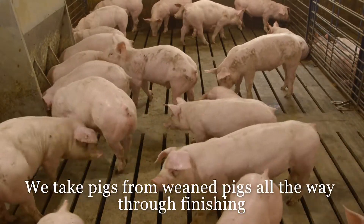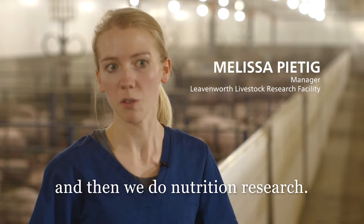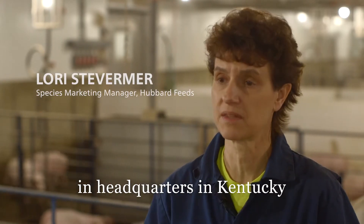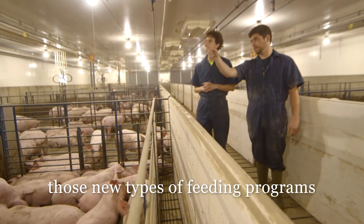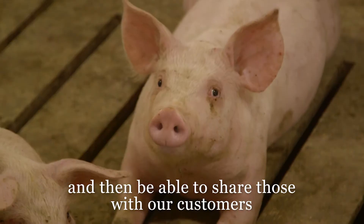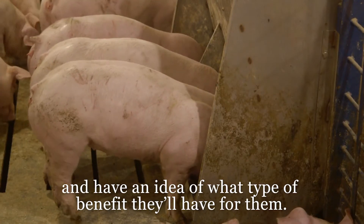We take pigs from weaned pigs all the way through finishing, and then we do nutrition research. There's a lot of great technologies that are being developed in the headquarters in Kentucky. And through this research barn, we're able to take those technologies, those new types of feeding programs, evaluate them here in a real live commercial situation, and then be able to share those with our customers and have an idea of what type of benefit they'll have for them.